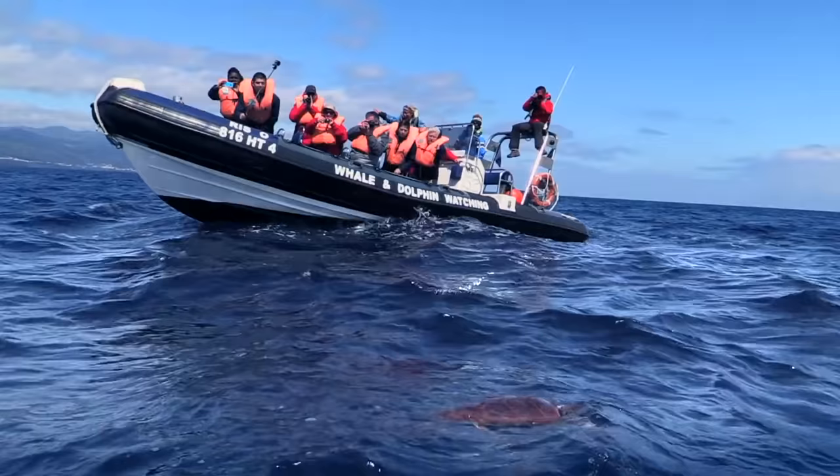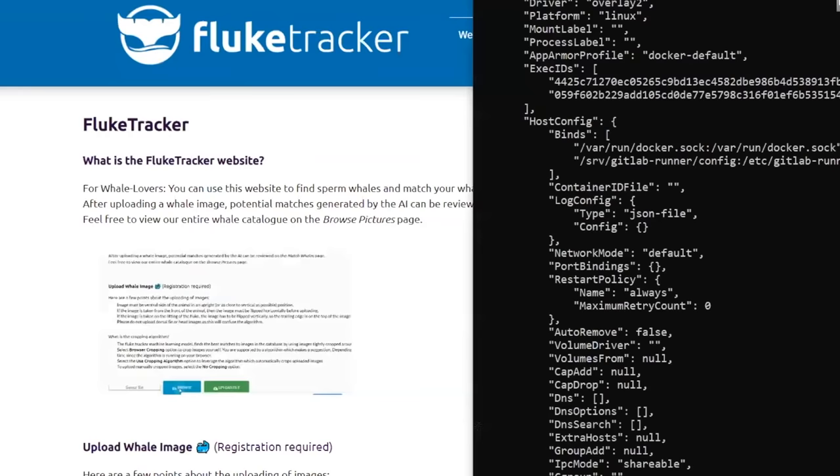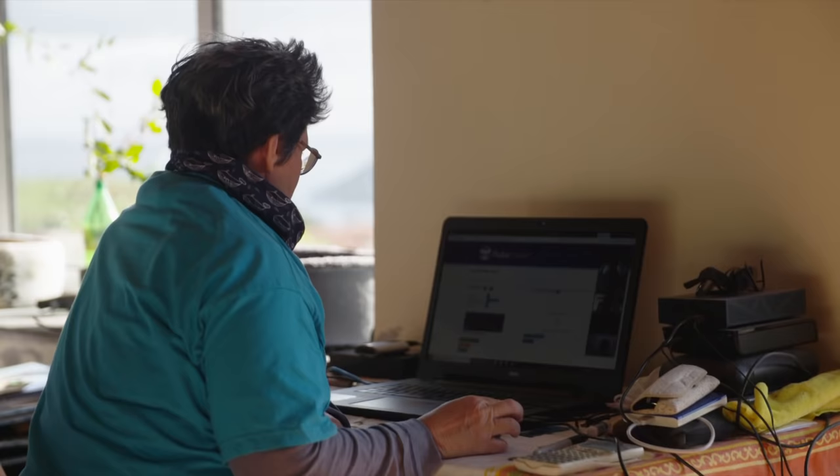One of their employees came out here on an expedition and suggested that maybe they might try machine learning for sperm whale flukes. We have a meeting once a week and I basically try to break it during the week, and then the guys go away and fix them.